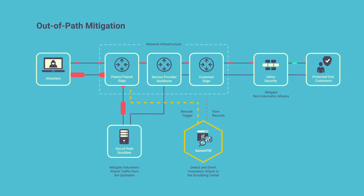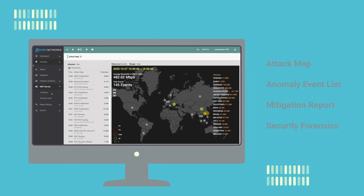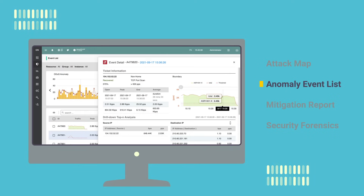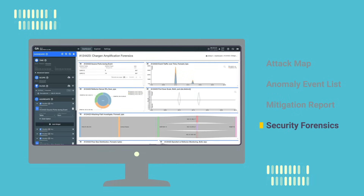With automation and intelligence, Genie ATM ensures attacks are cleared at an early stage to avoid any possible widespread disruption to the network. All detected attacks can be rendered in a geographical map and recorded in the anomaly event list. Operators can view the detection and mitigation results as visualized reports and utilize them for further analytic and forensic purposes.